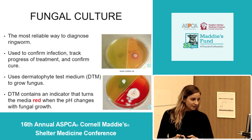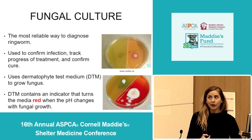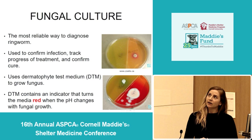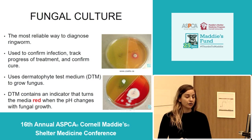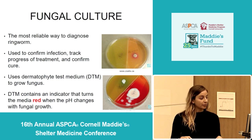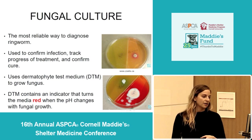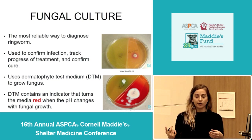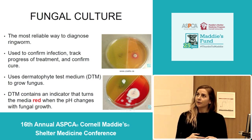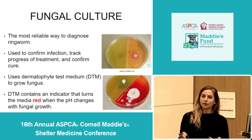The next diagnostic test is the fungal culture. The fungal culture — or DTM — is the most reliable way to diagnose ringworm. This test allows you to confirm the infection, track the treatment progress, and confirm cure after treatment. It uses dermatophyte test medium (DTM) to grow fungus on the plate — a special type of media that has an indicator within it that turns the media red when the pH changes with fungal growth. The color change helps identify or aid in identification of ringworm colonies.